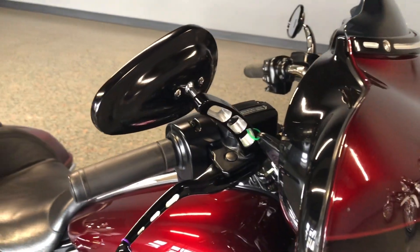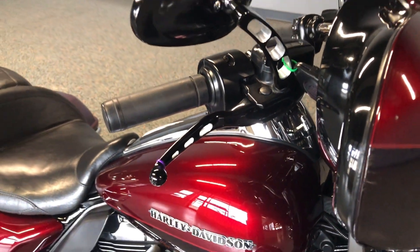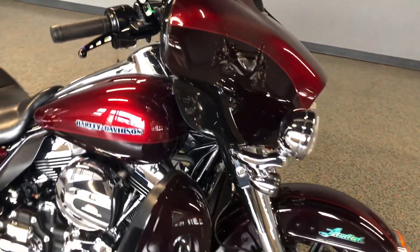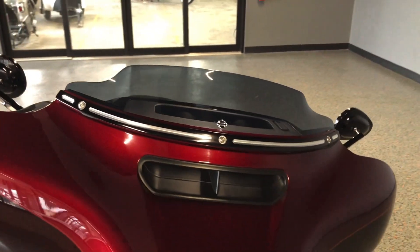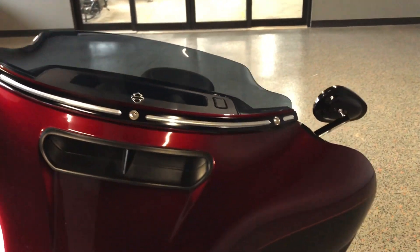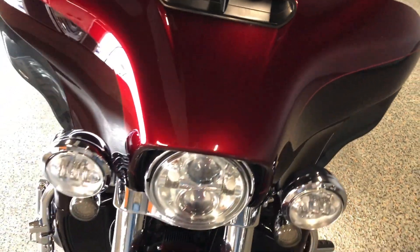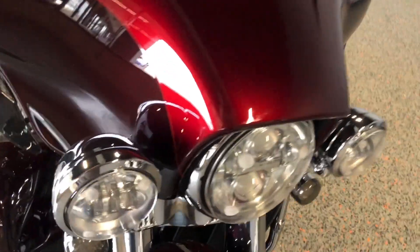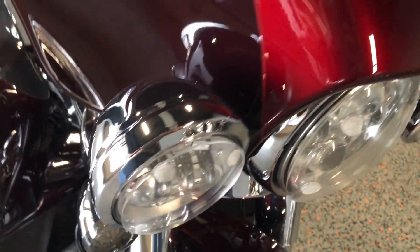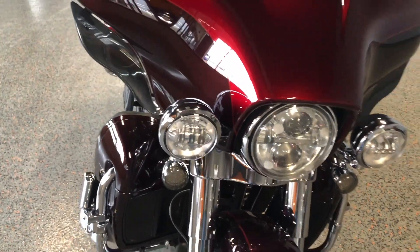You've got the matching aftermarket mirrors and levers, the adjustable wind deflectors, and it's also got a Harley short tinted windscreen on it. You get the LED headlight with the matching spot lamps, and all three of those also have a cover on them which is really nice — it protects from bug guts and rock chips.